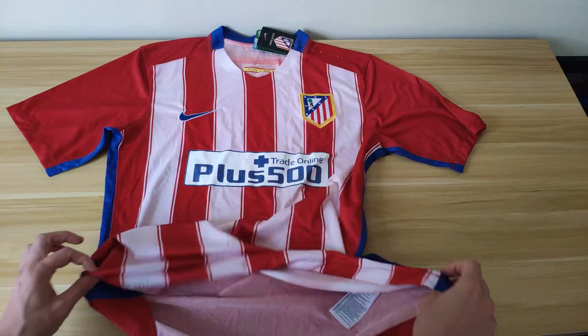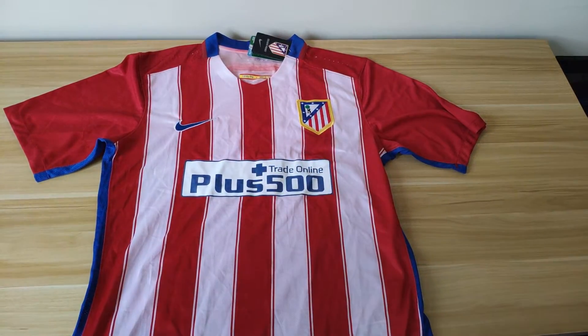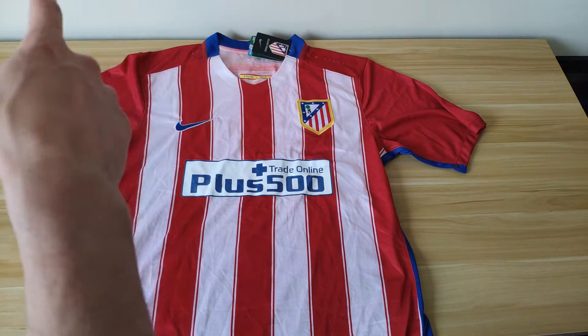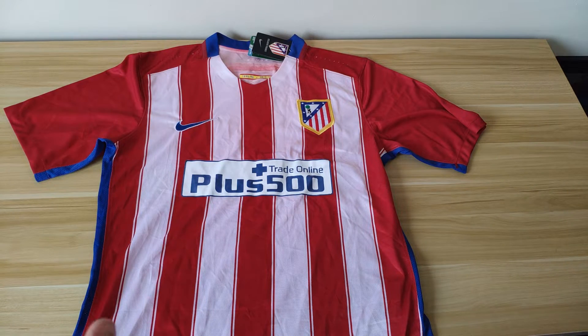I paid £20 for this shirt, which seems a bargain — but it's even more of a bargain when you realize it's not designed to be the replica version, it's designed to be the player issue version, which retails at £100. Bear in mind that on the player issue version, those inside tags I just showed you are not meant to be there — they're meant to be transferred onto the inside of the material so as not to irritate the players when wearing them. There are also ventilation holes which on this shirt are clear, but on the real one they should be red. Small details like that give it away.